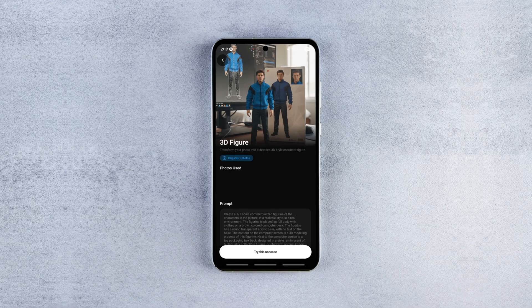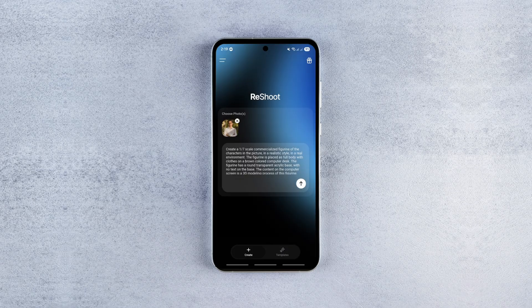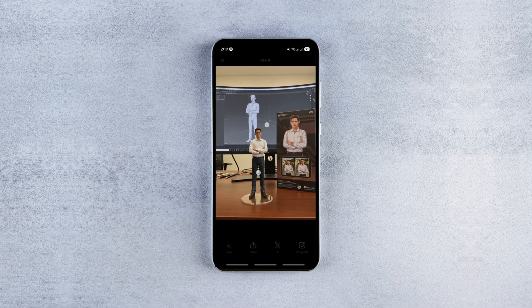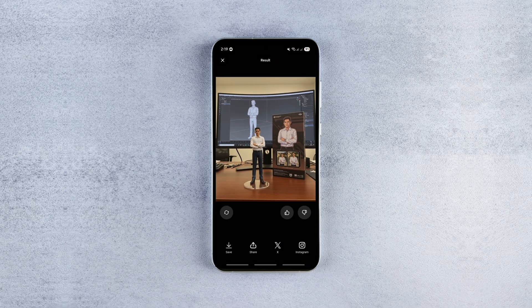The AI model claims to understand your face, lighting and style to generate very realistic edits. If you like experimenting with AI portrait edits and want a studio look from a simple selfie, Reshoot is a fun and visually compelling pick.